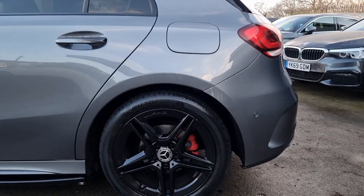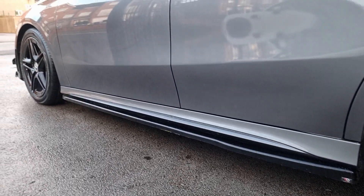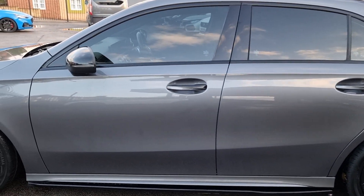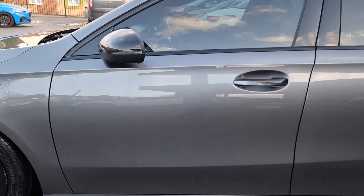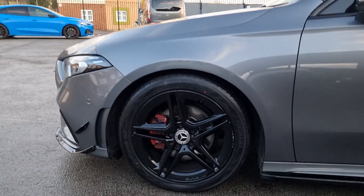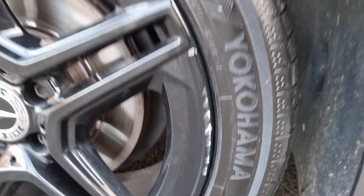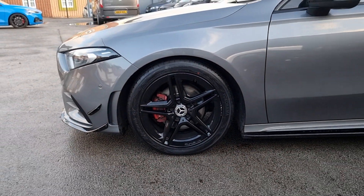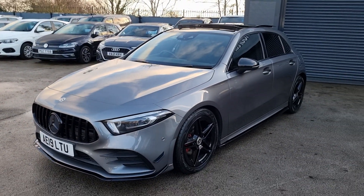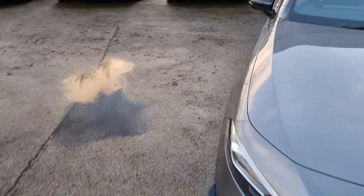Down to the passenger side, the rear wheel is in good condition with a nice side skirt down there as well. There's no real marks standing out to me across the side on that rear door or the front passenger door, and the mirrors are in good condition as well. There is a slight mark on this alloy as you can see - that is something we'll be addressing. This is just the exact condition we received the car in, and it clearly has been looked after very very well.